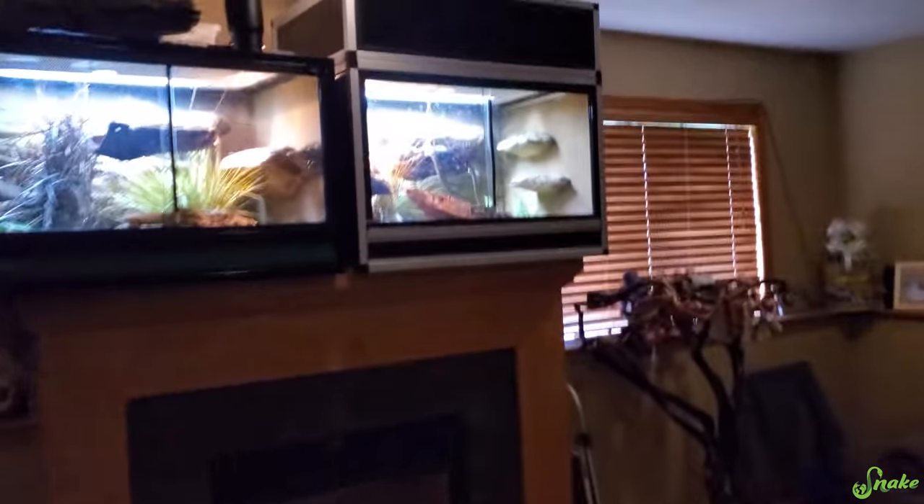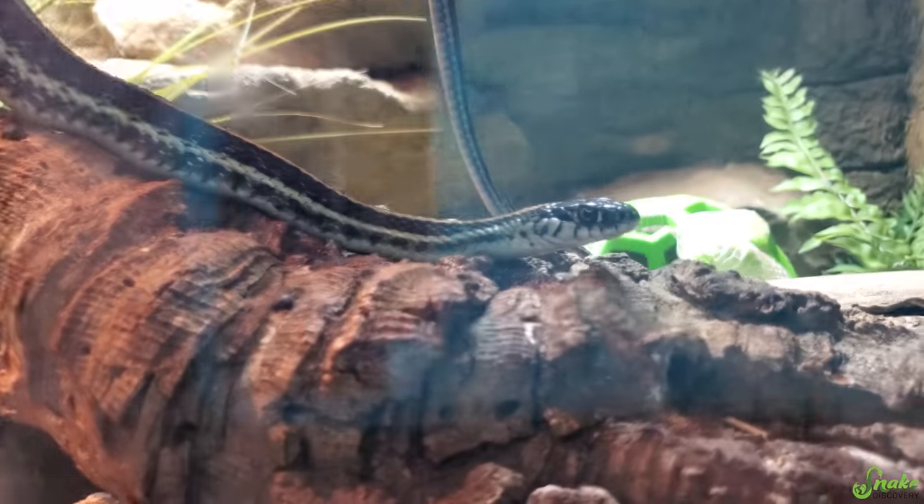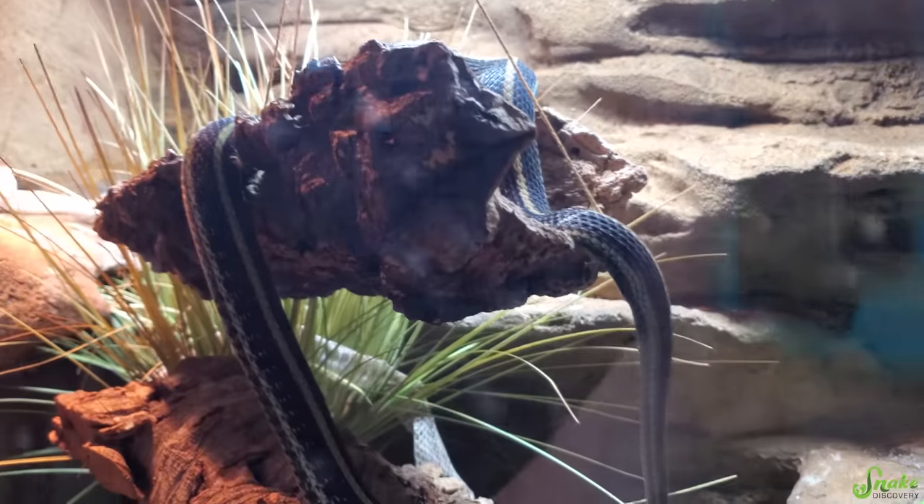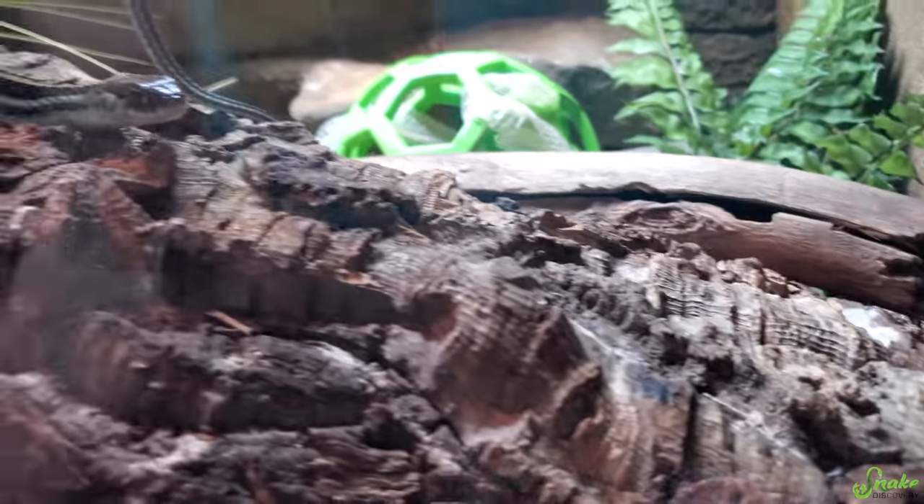Daily baby garter snake check. Chris, how are you? Do you have babies? No, it doesn't look like it. You're still pretty chunky. I do not see babies in here.